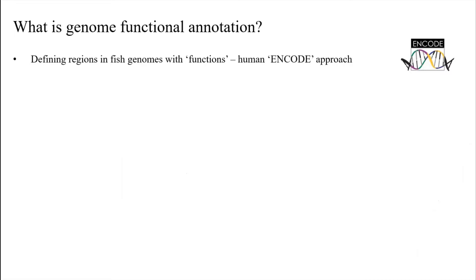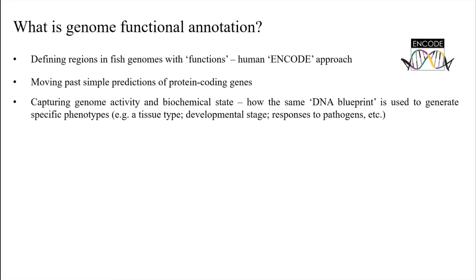So briefly, what is genome functional annotation? This is about defining regions in the genome which are functional — a lot of the DNA in the genome is not functional at all. The Human ENCODE project tried to develop a range of approaches for identifying regions in the genome which do have function. This moves beyond where we're at now in fish genomics, which has been able to predict the locations of genes. We can really understand how genes are being activated or repressed depending on the biochemical status of the DNA or the molecules it interacts with — how the same DNA blueprint present in every cell is used to generate specific traits, different tissues, different developmental stages, and responses to pathogens.